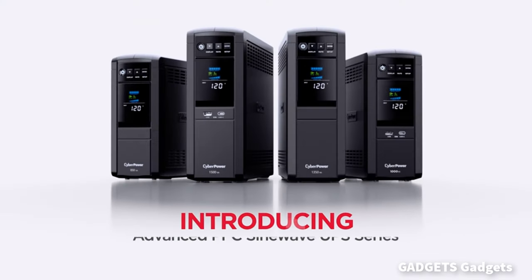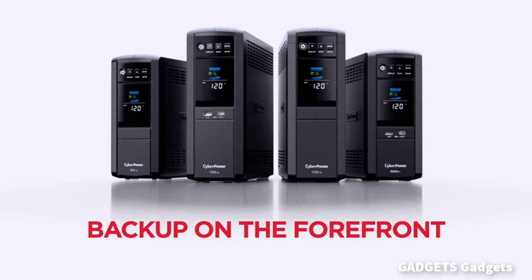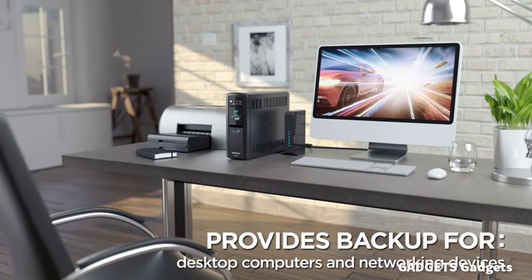This is a PFC SynWave UPS system, designed to support active PFC and conventional power supplies. It safeguards computers, workstations, network devices, and telecom equipment.